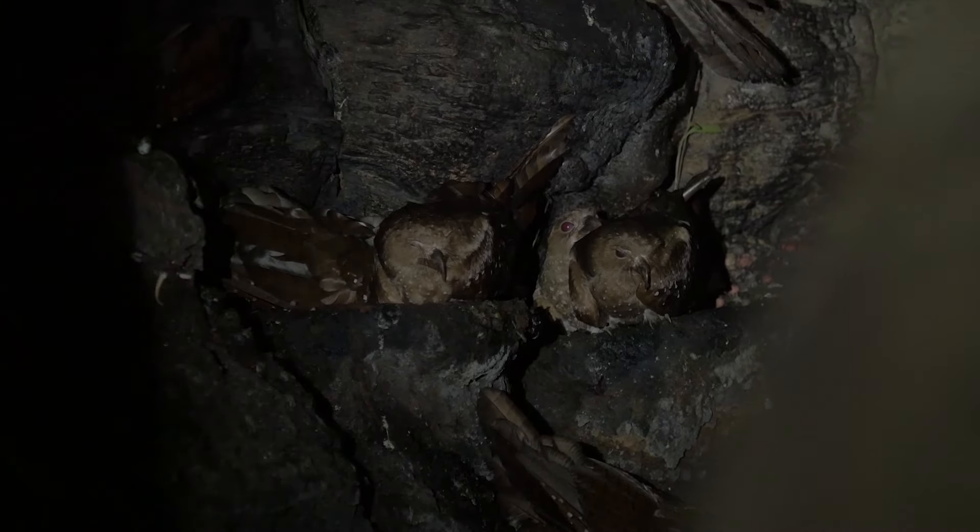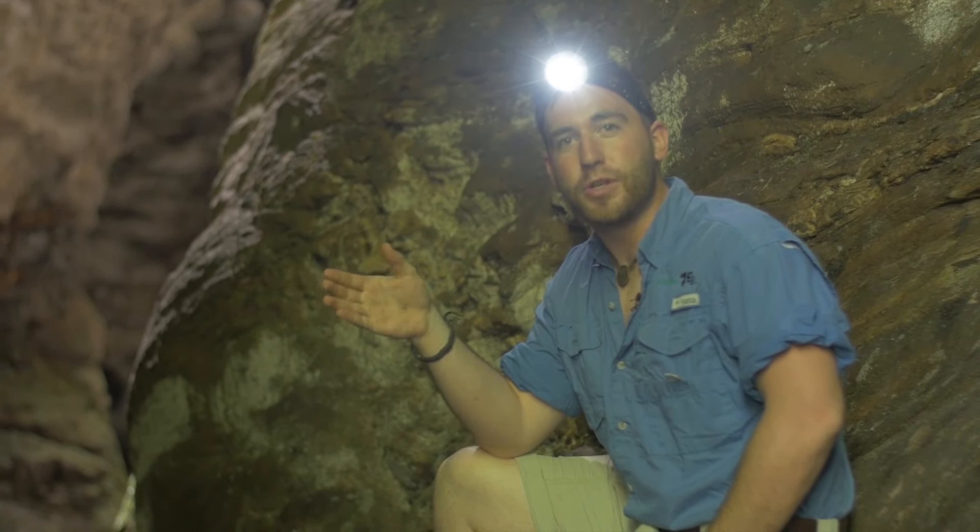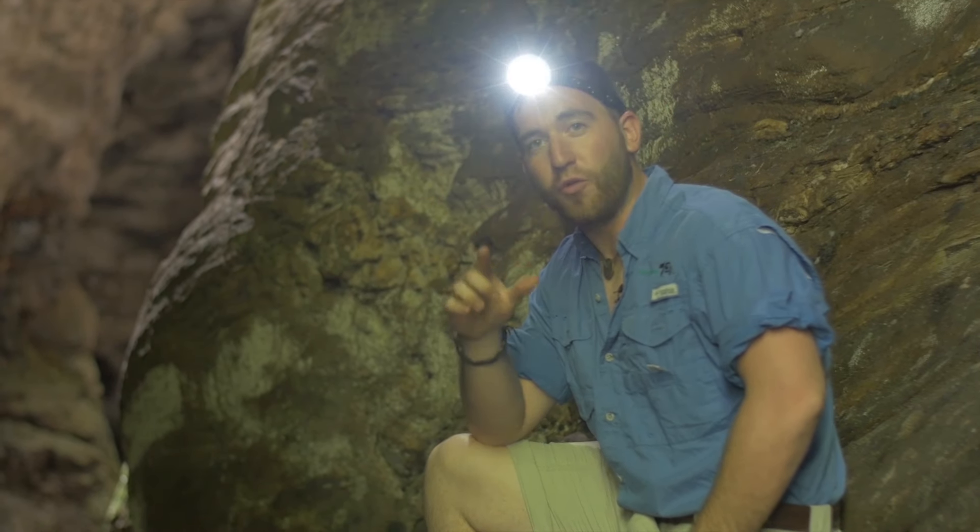This was an exciting adventure, exploring the cave and finding these oil birds. If you want to see more Wild Explorer episodes of our journey through Trinidad, don't forget to subscribe to our YouTube channel. Thanks for watching.